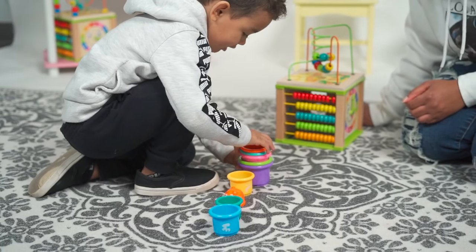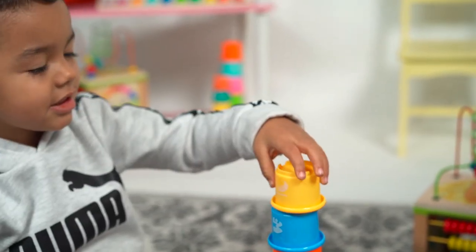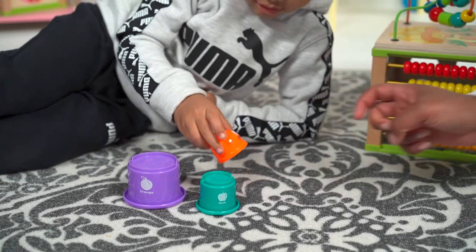Build towers with the stacking cups. Explain the difference in size. Smaller. Bigger.